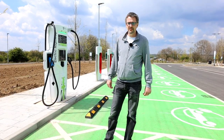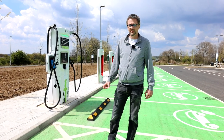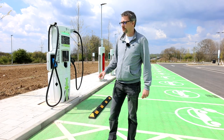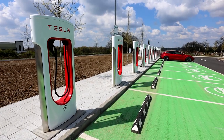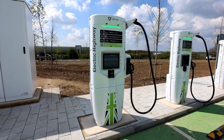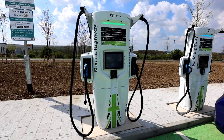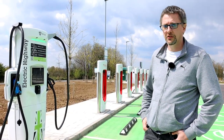This is the first installation that's happened since GridServe bought a 25% stake in the Electric Highway. What we've got here is 12 chargers, and another 12 down here from Tesla. You've got six that are purely CCS, and the other six are CCS and also CHAdeMO too, so if you're a LEAF owner or anything else with a CHAdeMO connector, you've not been left out.